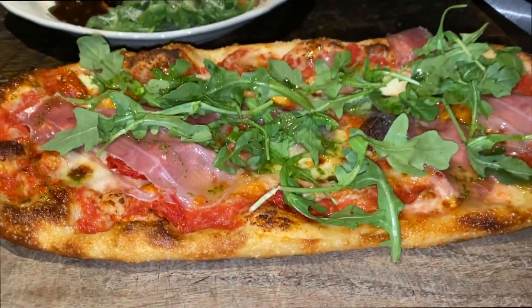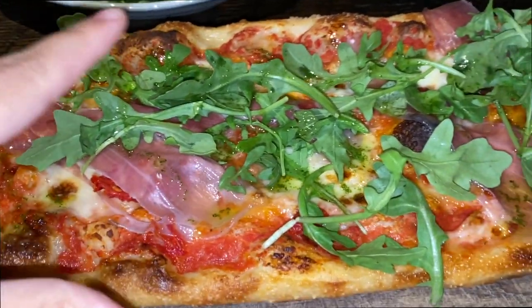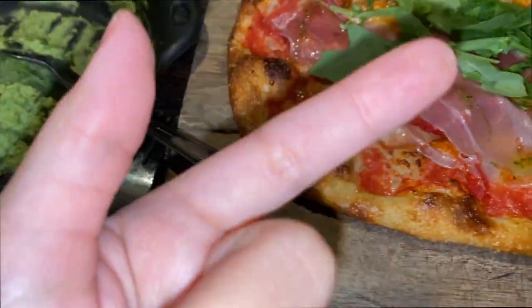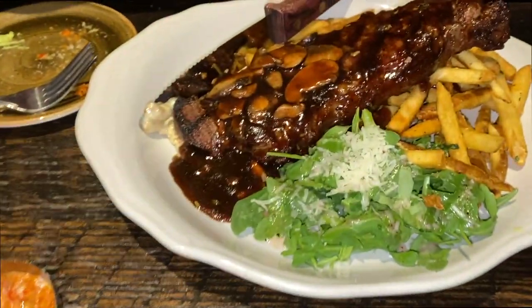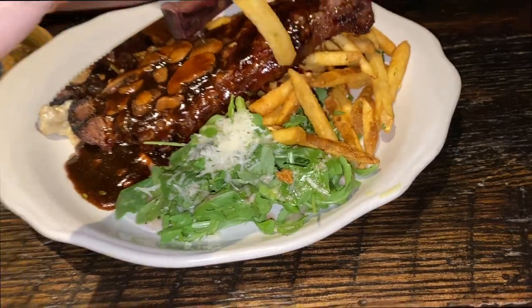So I got the Mario pizza, which has prosciutto, mozzarella, arugula, and lots of tomato sauce — but everything's super crispy and oily. Harry got the steak and fries, and those fries are garlic parmesan.